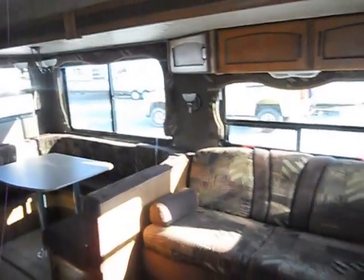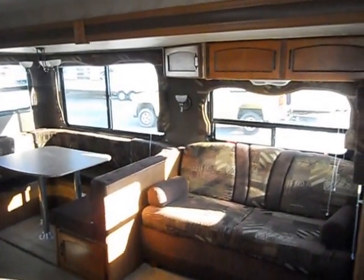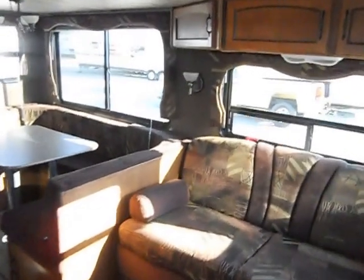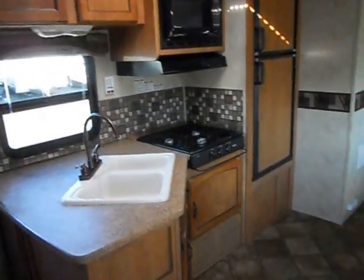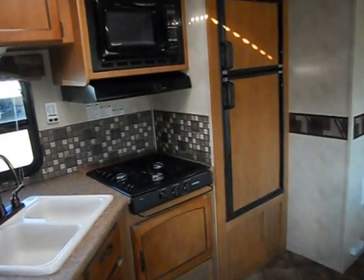In the middle of the camper you've got your living room slide and your kitchen. The slide out has a couch that makes a bed and a dinette that makes a bed, with upper cabinets, lights, and blinds. The kitchen has a nice countertop, double sink, Suburban gas stove, Magic Chef microwave, and Dometic refrigerator and freezer. On the back wall there's a pretty good sized storage cabinet with three doors.